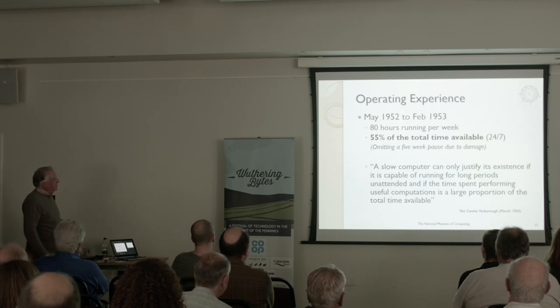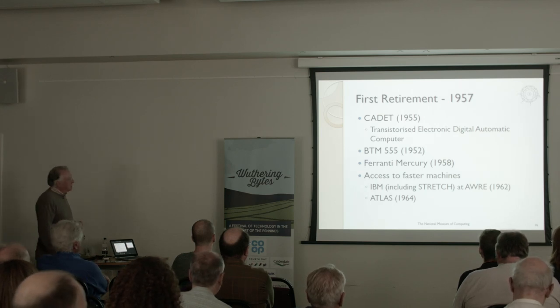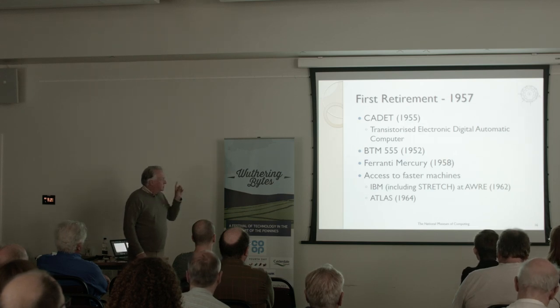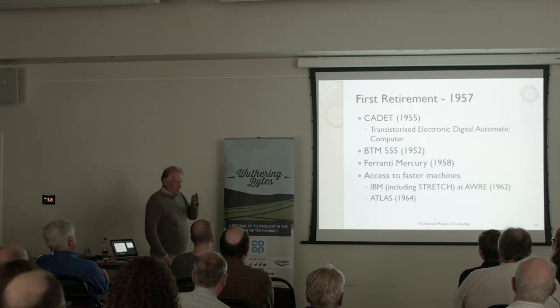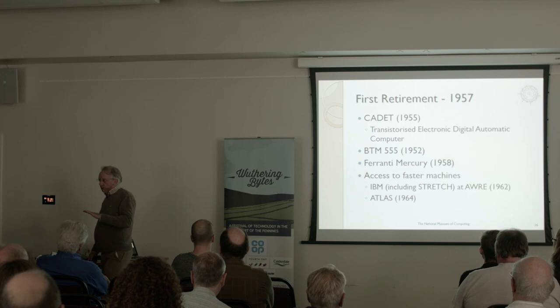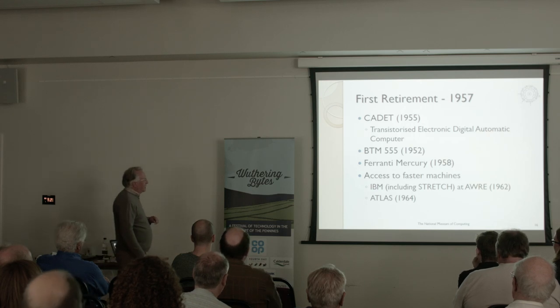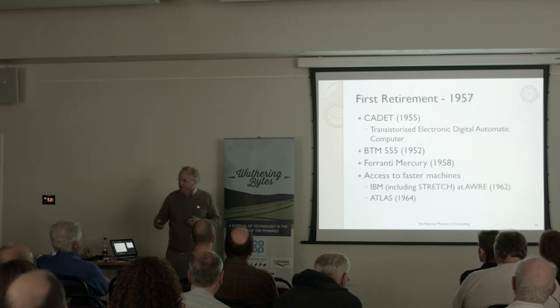By 1957 Harwell had actually moved on. They'd built something called Cadet — the first completely transistorised computer. Ted Cooke-Yarborough had been over to Bell Laboratories in the US to see the first point-contact germanium transistors. They were told originally that none could be removed from the lab — the supply was so short. Ted Cooke-Yarborough smuggled half a dozen back in his socks. Within six months, Harwell had produced a book on transistor theory and suggested circuits, much to the annoyance of Bell. By 1955 transistors were available generally, and they built Cadet.